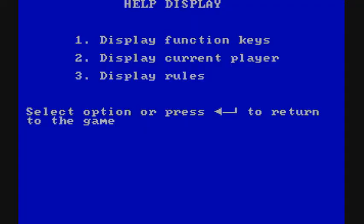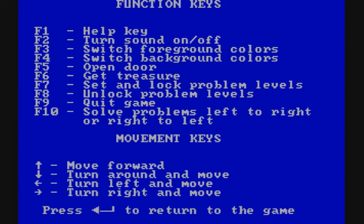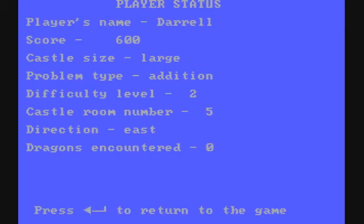There is a help option in the game which is very useful — it shows you what the function keys do. You can also get information on the current players, such as the castle room they're in, the direction they're facing, etc.